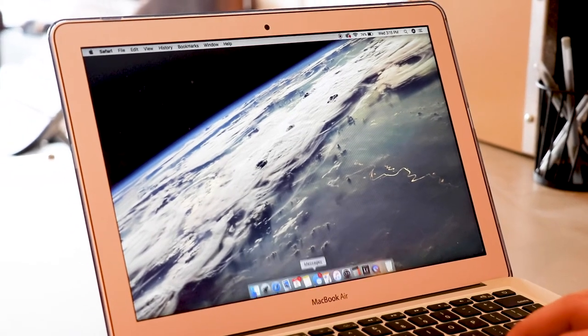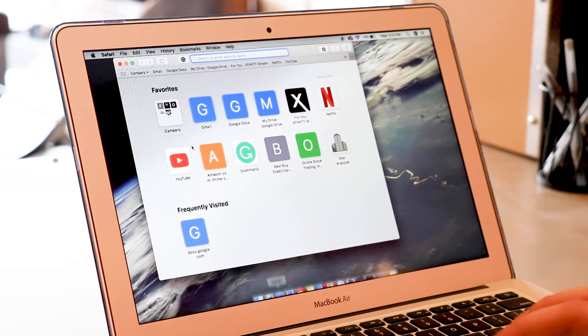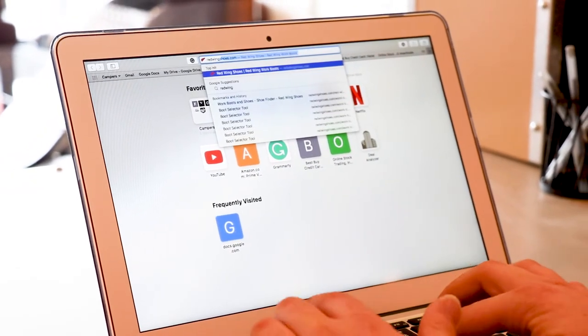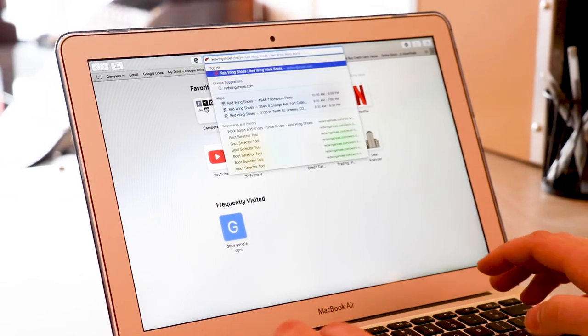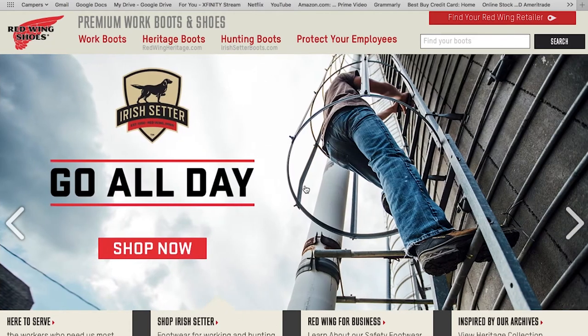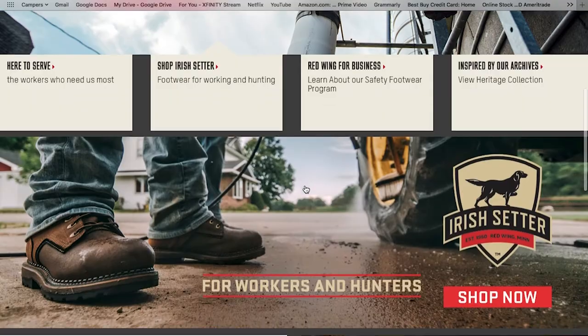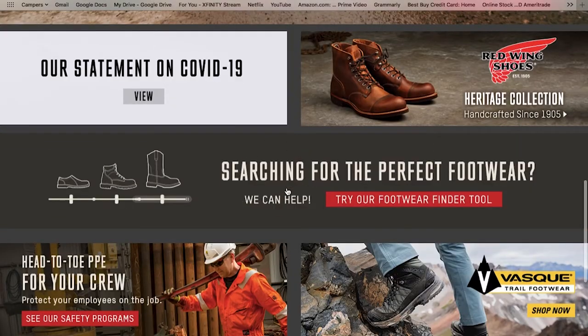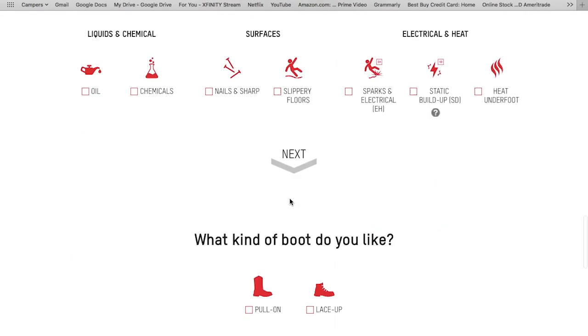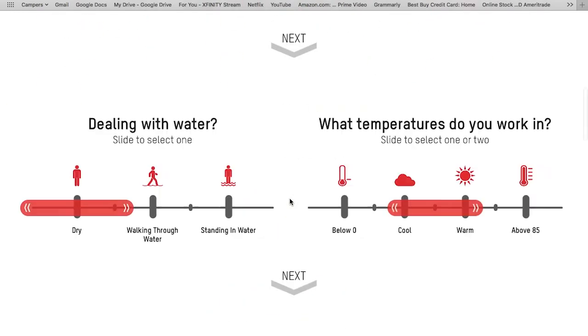The first thing you're going to do is open your browser and type in the search bar redwingshoes.com — that's going to take you to our main home page. From here you'll have some options: you can go to our heritage side, hunting, and some more general information including the COVID updates. But if you scroll down a little bit you'll see 'Searching for the perfect footwear? We can help. Try our footwear finder tool' — and that's what we're going to focus on today. This brings you to the footwear selection tool with some really good intuitive options.